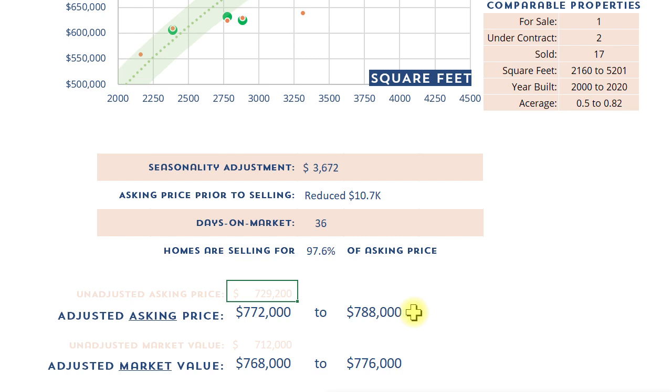Bringing it to current numbers with all the data we have, we would suggest an asking price range of around $772,000 to $788,000. That would lead to an expected closing sales price of around $768,000 to $776,000. Don't read too much into the specificity — that's the ballpark. This is what the data tells us, not my personal opinion. In this range, if you want to shoot high, let's go $789,900. If not as high, maybe $779,000. If we list for $789,900, we would still expect to get you closed for around $775,000.